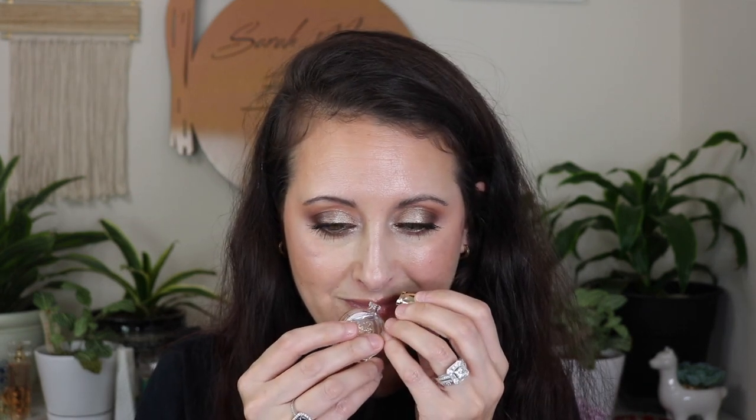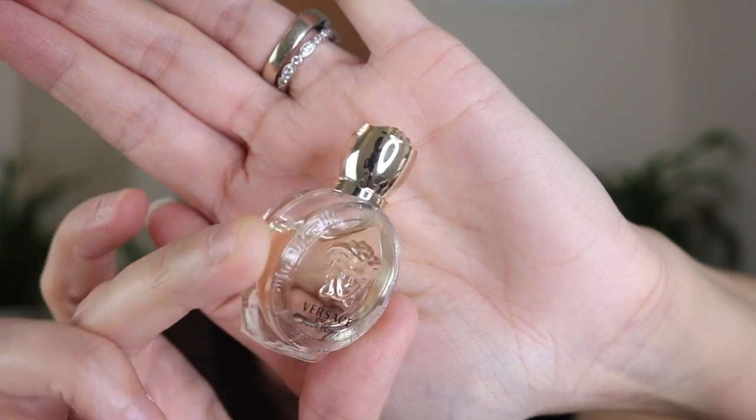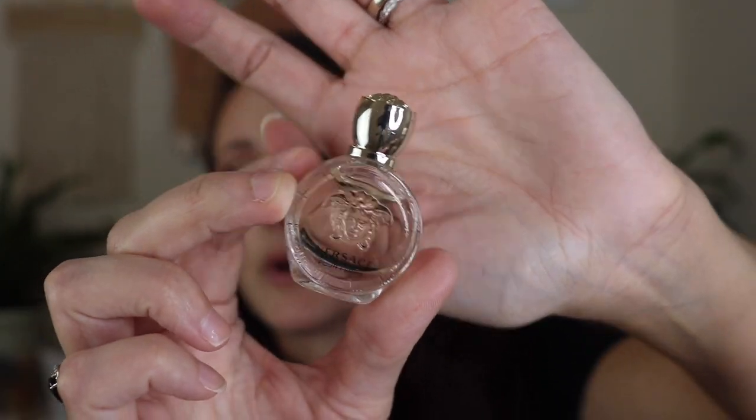I've got another Versace — this is Versace Eros Pour Femme. This is like a super sweet, smells like candy type fragrance. Again, with the cute little bottle with the little Versace head on it. I bought the mini of it to see if I would want a full bottle, and I did not.